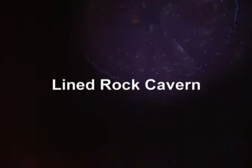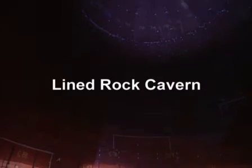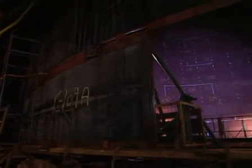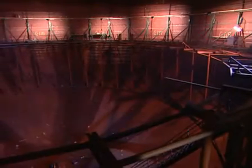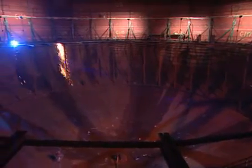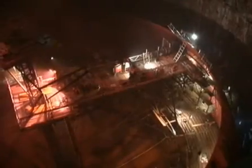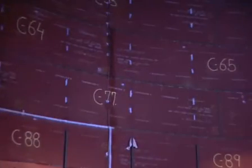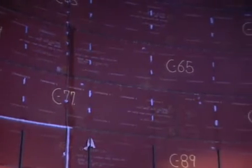Lined rock cavern, or short LRC, is a new concept for underground storage of natural gas. The development of the LRC technology started in Sweden in the 1980s and combines modern technology, safety and environmental thinking. The main principle is to store gas at high pressure in lined rock caverns at shallow depths. The rock absorbs the pressure load and the lining ensures gas tightness.